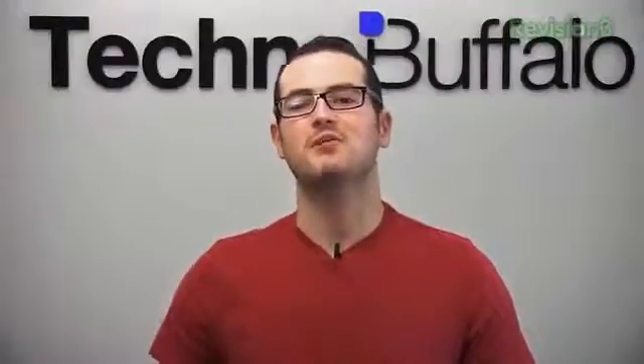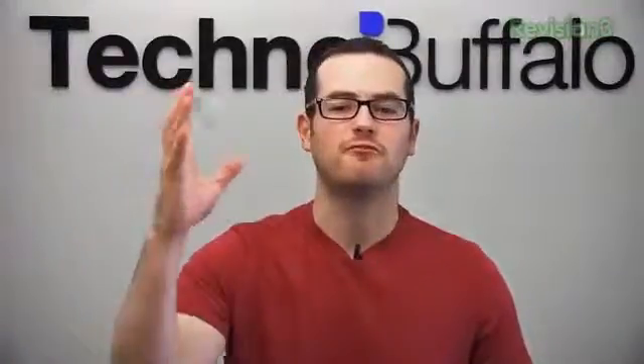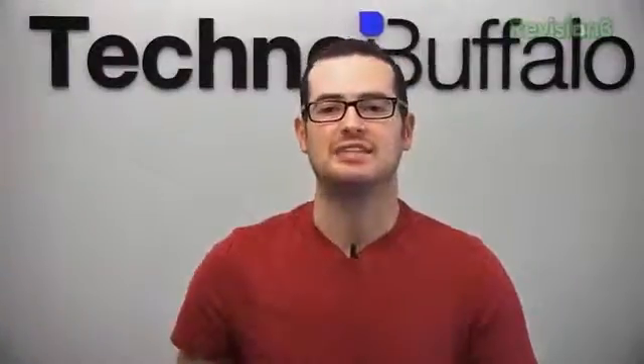What's up everyone? John Rettinger from TechnoBuffalo here. Apple's iPhone 5 keynote just ended. We got a ton of awesome stuff to recap and run through. Let's go ahead and get started.